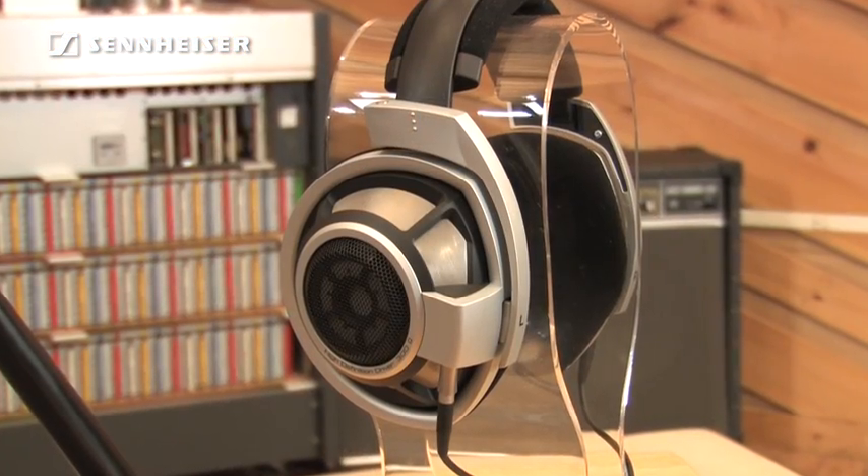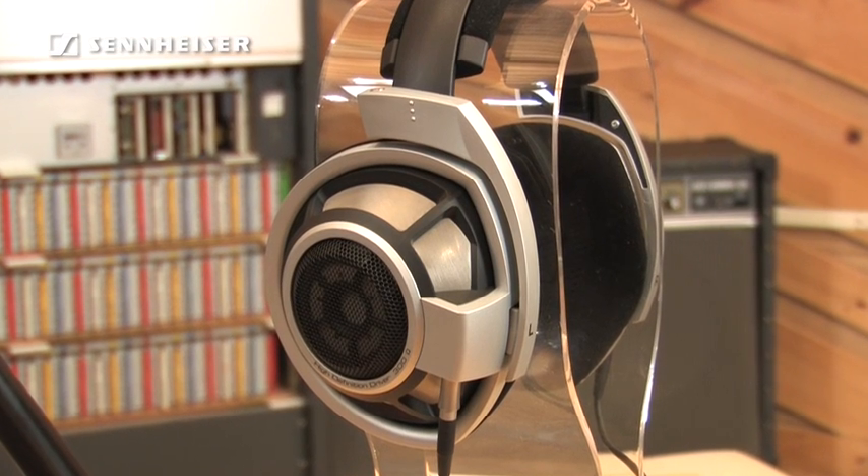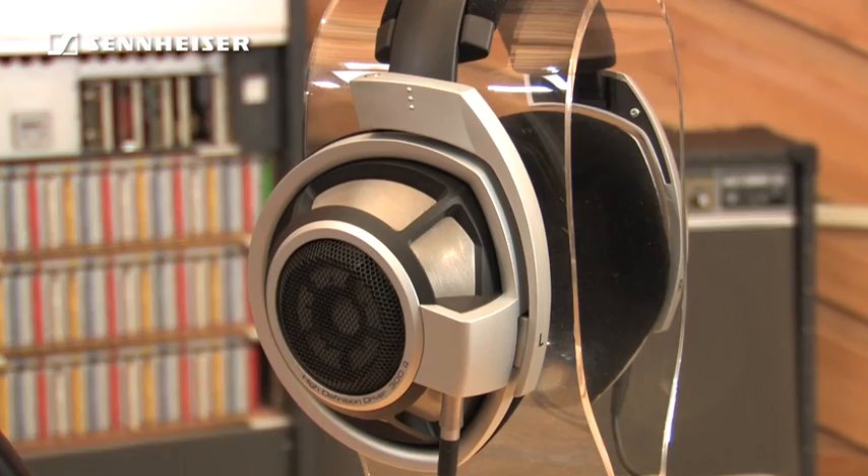Hi, Eric with Sennheiser. Let's take a closer look at the world's most advanced audiophile headphone, the Sennheiser HD800. This headphone is hand-built in Germany at Sennheiser's world headquarters from premium selected components, offering the finest quality in terms of audio, comfort, and functional design.